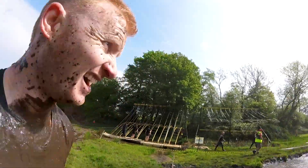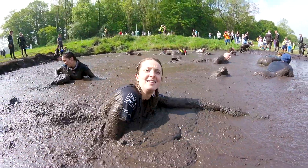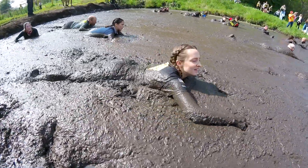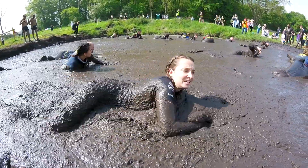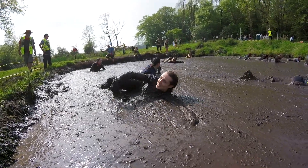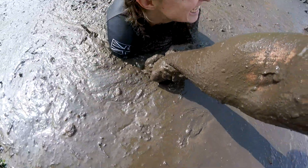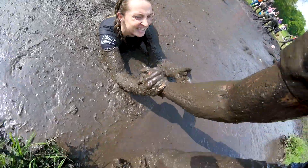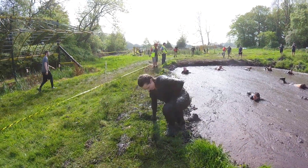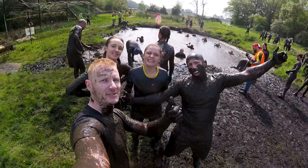At this point I was absolutely knackered, really struggling to breathe, but I managed to get my breath back and head around to watch the others. You could see the desperation in Georgie's face - she really wanted to get through. She did so well pushing through the mud and once she reached the other side I reached out my hand, grabbed hold of her, and pulled her out. Although you get completely knackered and covered in mud, it's so worthwhile doing this event.